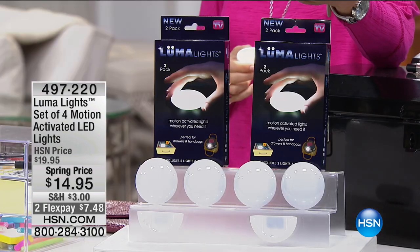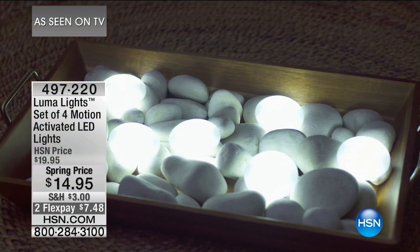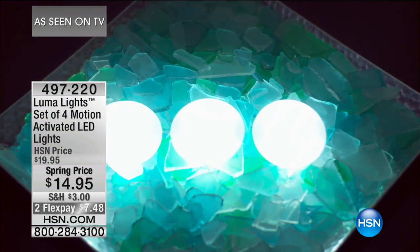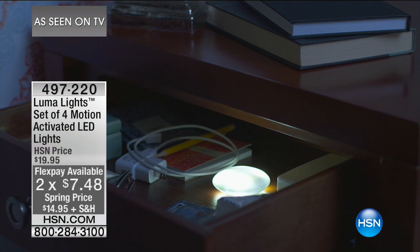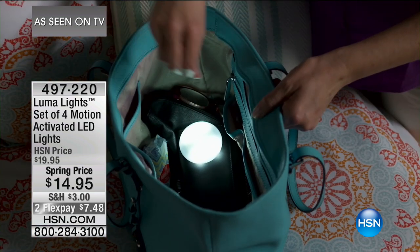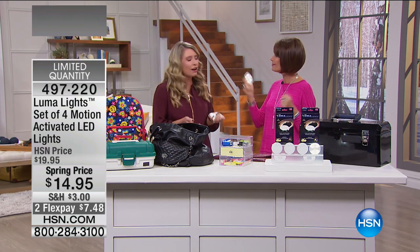Alice Carone here with a product that's going to light up your life four times. They're called Luma Lights — you're going to get a set of four motion-activated LED lights at the lowest price ever: $14.95 with two flex payments. Tracy Rosa is here to present them. Each one has eight LEDs, they're beautiful and bright, and they automatically turn off. My husband and kids absolutely love these. They may be small, but they are certainly mighty. Zero installation.